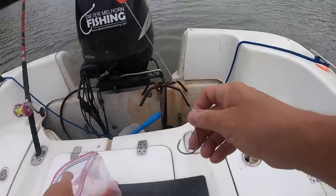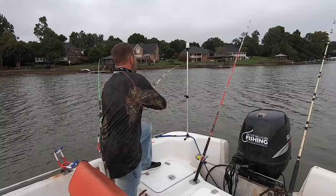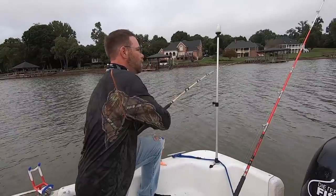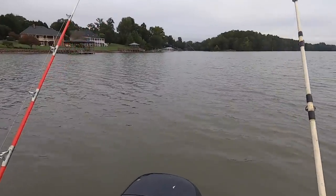Now over the course of many trips, the chicken has outperformed the cut bait. In some cases it was close — maybe eight fish on the chicken, seven on the cut bait — but overall it's been around 80 percent of the fish caught coming on the chicken when fished side by side with fresh cut bait.